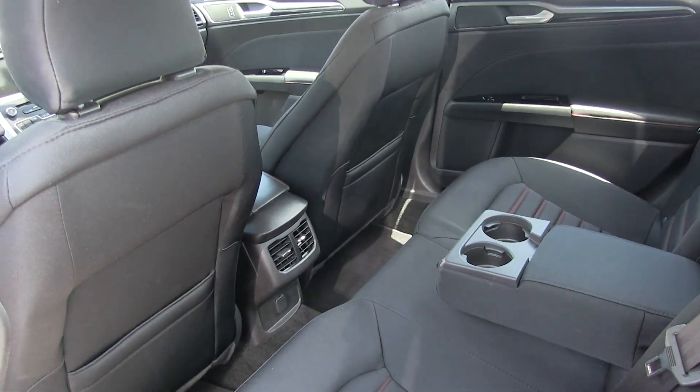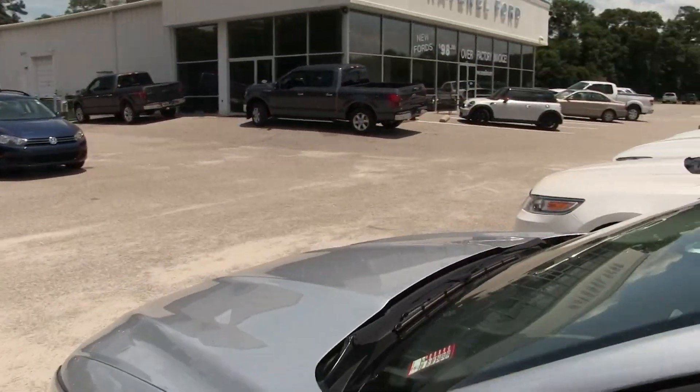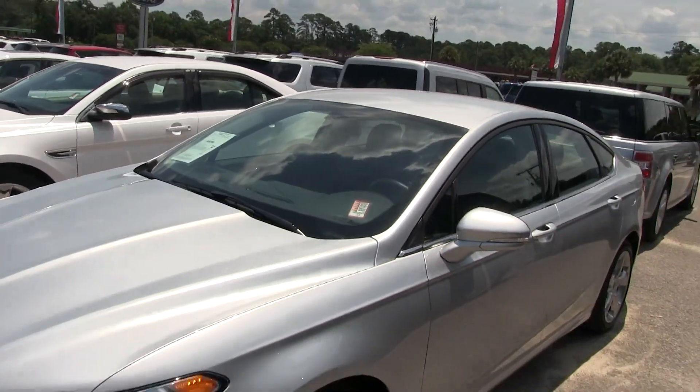Another thing I like about the Fusion is it does come with rear air vents for the back passengers, so you can keep everybody nice and cool. It's a sporty-looking car — we just did a review today with a guy that owns one of these and he absolutely loves it.